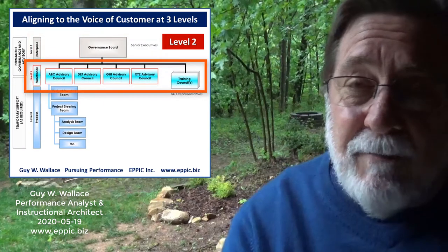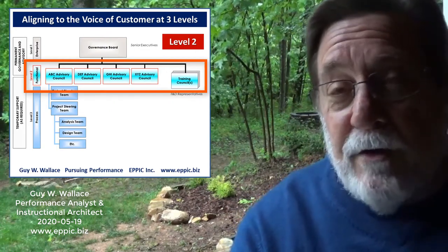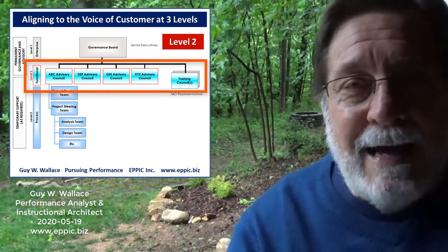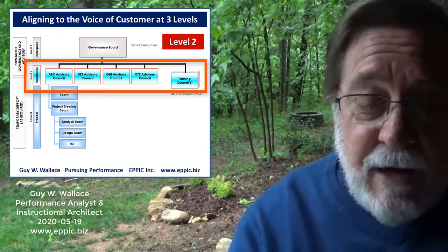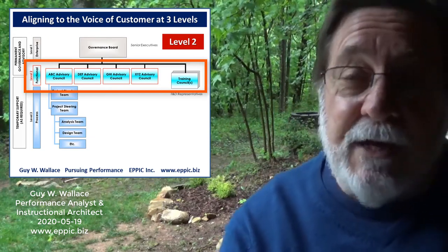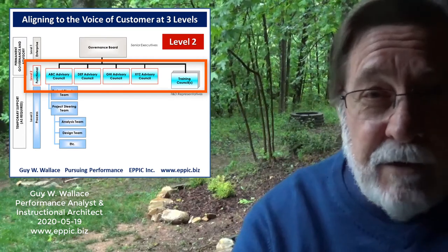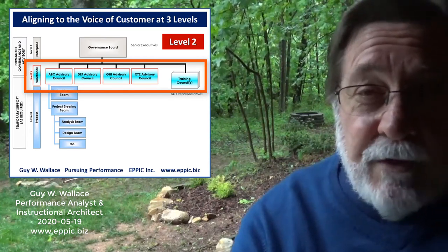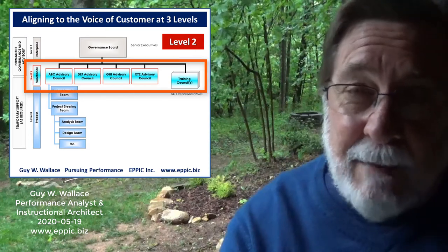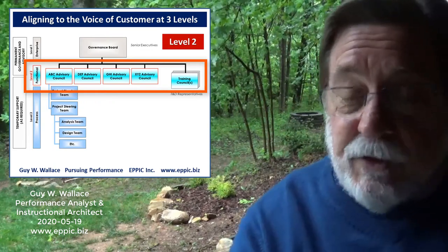The second level of this model is a functional advisory council system. You know you're wired into the more critical and strategic business needs of the functions or business units when your contributions are seen as value-adding and these functional leaders are defending your budgets rather than allowing them to be cut. If you're really helping them with their strategic imperatives and solving their most important problems, then you'll be safeguarded. Your functional leadership should be prioritizing your efforts and providing timely and sufficient oversight and support.